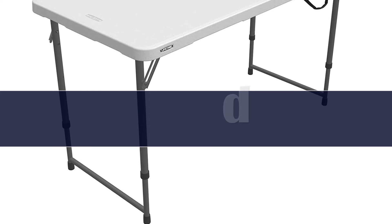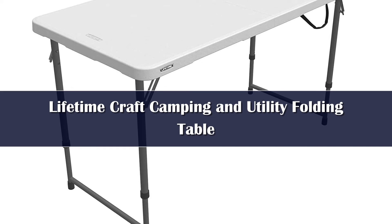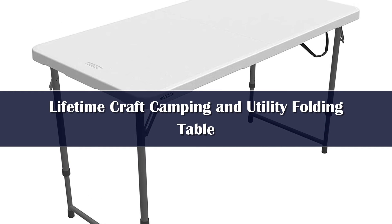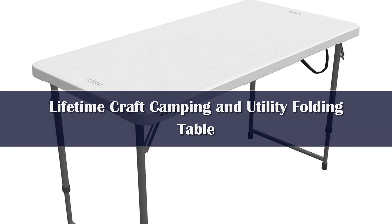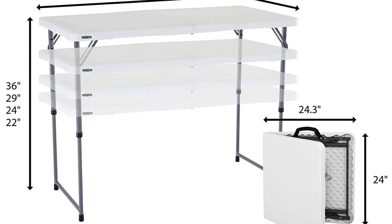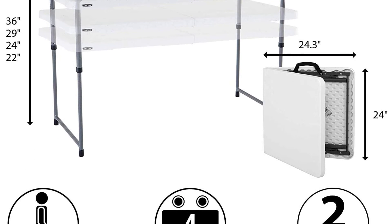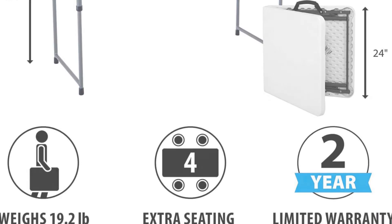Number 1. When we compare pricing to overall performance, nearly nothing compares to the Lifetime 4428 Adjustable Folding Utility Table. We think the product name needs some work, but it's a great general purpose table and hands down one of the best deals on the market, earning it our top honors for the fourth year in a row. Throughout our testing, it scored high marks and is one of the more practical and usable tables we used. It's stable, strong, portable, and easy to set up and take down.